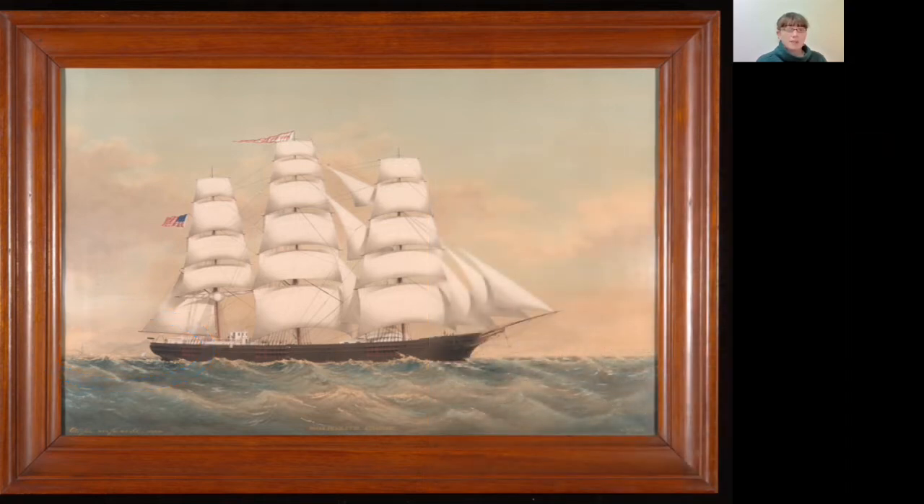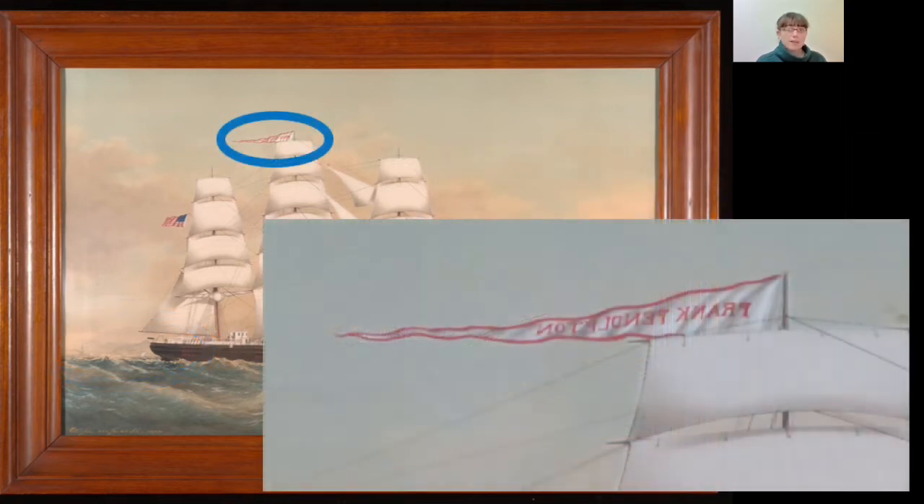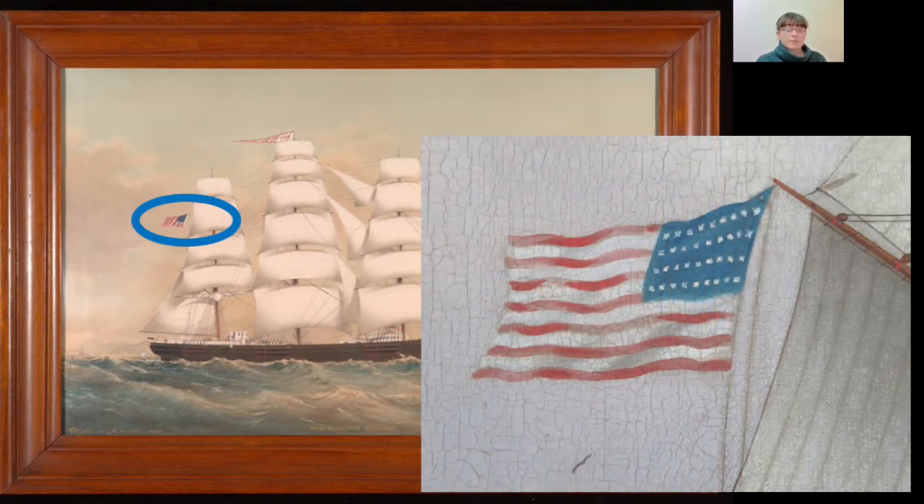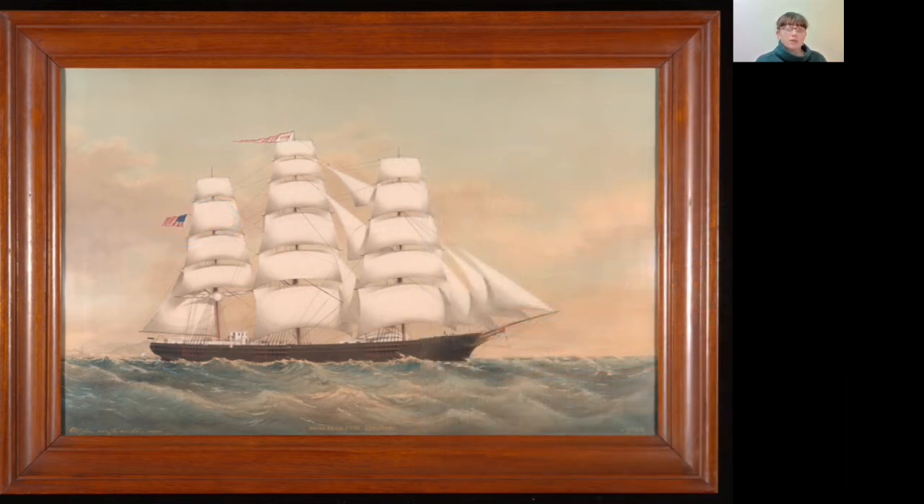Getting back to the ship in the center, we see a red and white pendant at the top of the main mast. The letters are backwards, but if we spell it out, it reads Frank Pendleton. There's also an American flag. Most of the sails are set — full of wind, the sails dominate the painting.